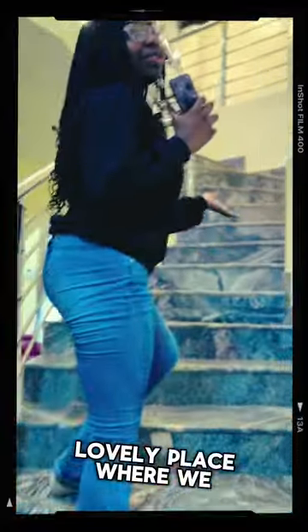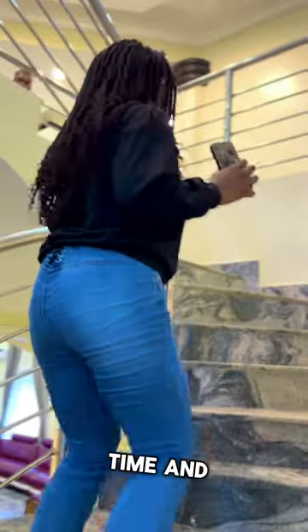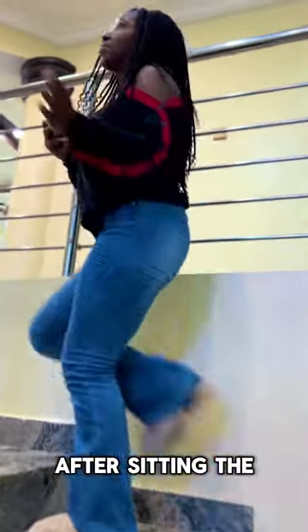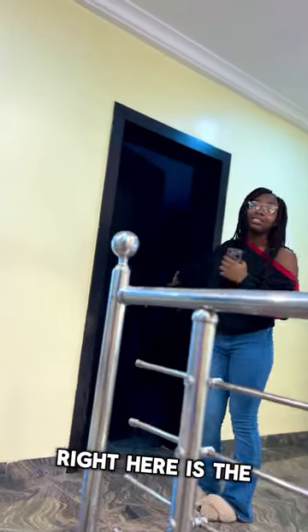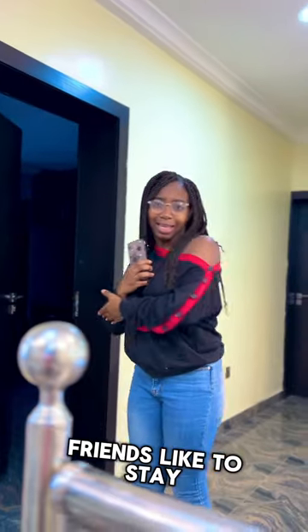This is a very lovely place where we like to bring all of our guests to have a nice time and relax a little bit. After sitting in the living room for most of the time, they come and stay right here. Right here is the second daughter of the house's room where she and her friends like to stay and sit.